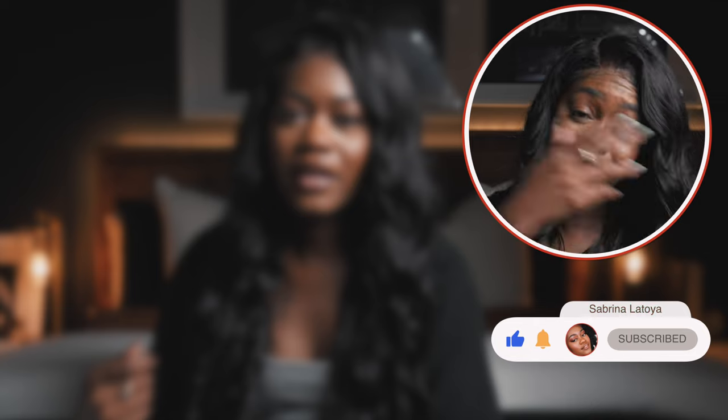Hey guys, also do me a favor — just hit the subscribe button. I would appreciate it. A thumbs up too — it helps the algorithm. Tell YouTube that we're spitting fire knowledge around here.